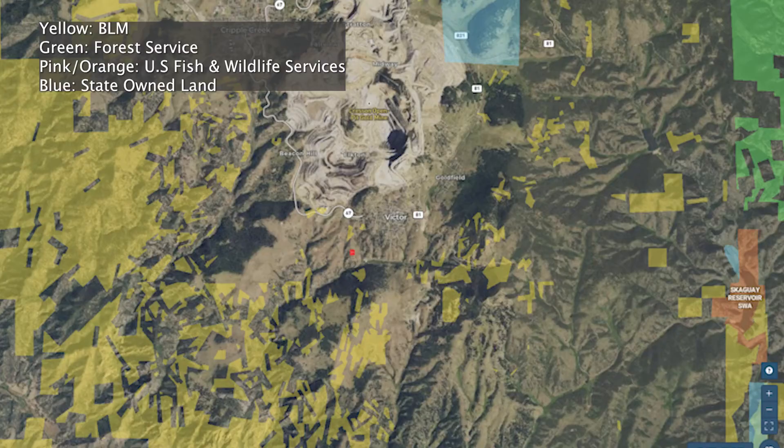Here we can see the land uses around the property. Yellow is BLM, green is Forest Service, pink is private, orange is down in the right corner, and state-owned land is blue. You can see by that red square, that's where the property is located, and those are land uses around the property.